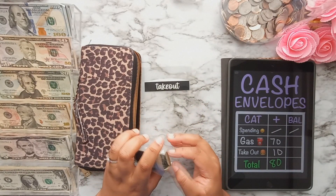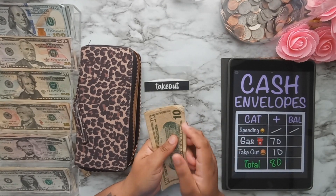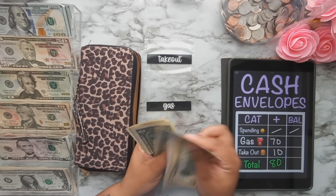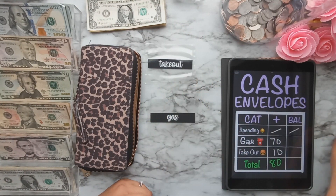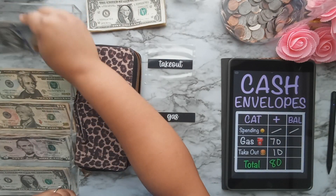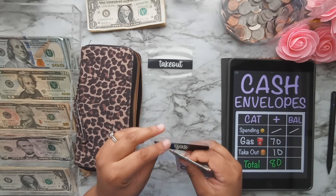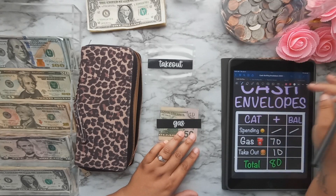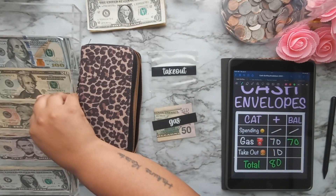The rollover money is coming from gas again this week — I have $20 left over. I think it's because my son has been out of school, so I'm not driving as much. That $20 is going into my holidays binder. Then I'm putting $70 into gas — that's a $50 and a $20. The sun is doing the most right now, so hopefully the lighting isn't too bad. That's $70 in gas, and then takeout gets $10.